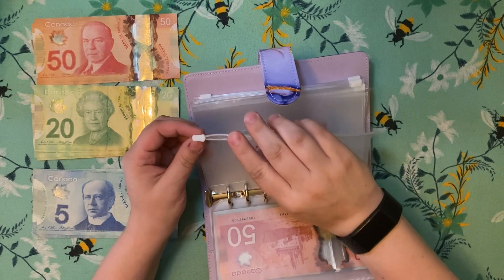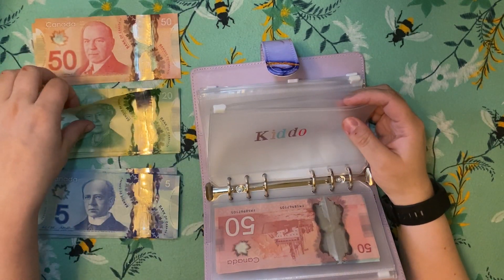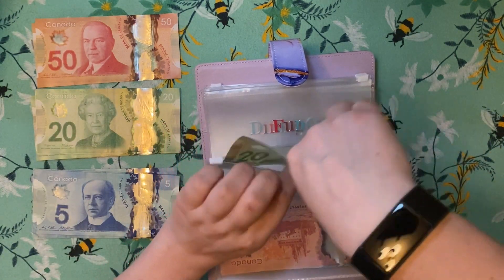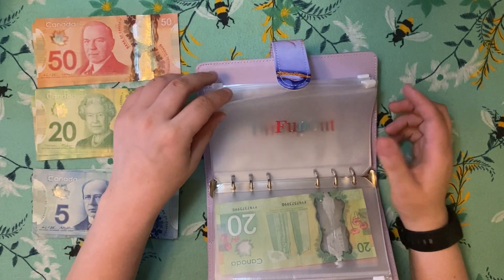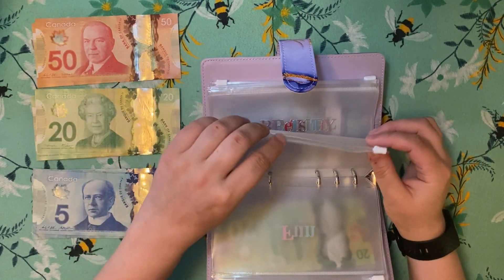We were supposed to have a yard sale this weekend — that's why I budgeted $20 for my son. We were going to have a yard sale, but I got mandated to work Saturday. I'll probably still let him have his lemonade stand. That's what his money was for.